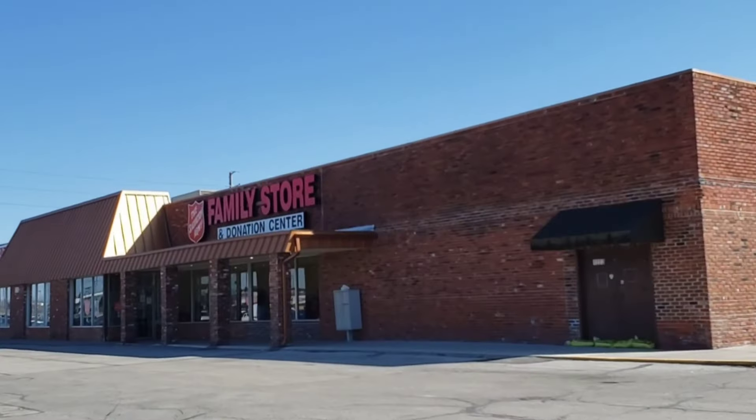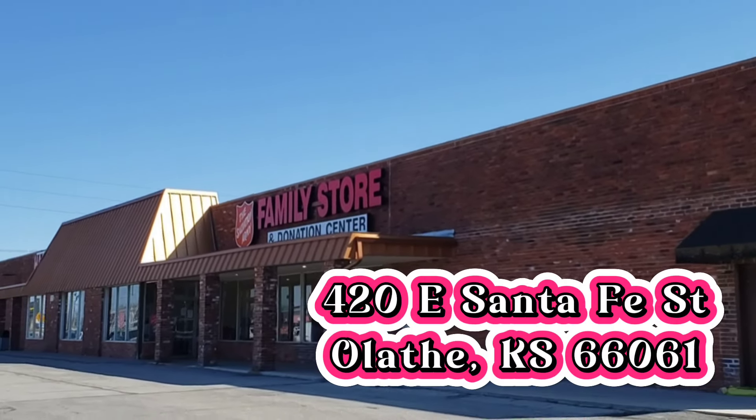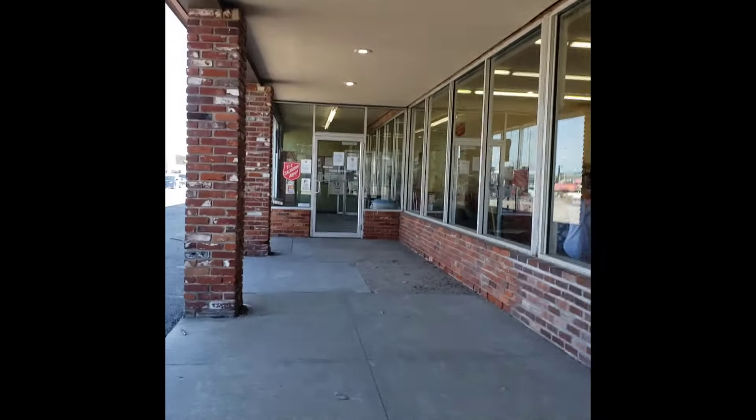I figured while we're out and about here, there's a Salvation Army like 30 seconds down the road. I'll be honest, I have found things here but it's far and few between. This is the Salvation Army in South Olathe. I'll put the address on the screen for you. Let's go on in and see what we can find.